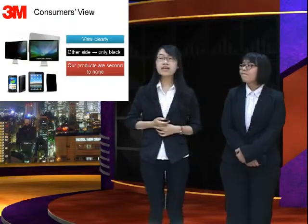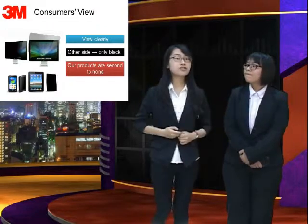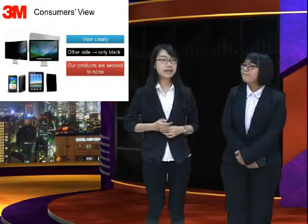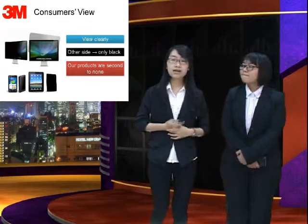Now let's move to the consumer's view. With the advantage of technology, consumers can view the screen clearly, and anyone viewing from the other side will only see black. For superior image quality, our products are second to none.